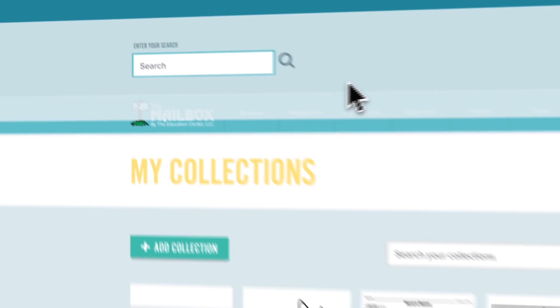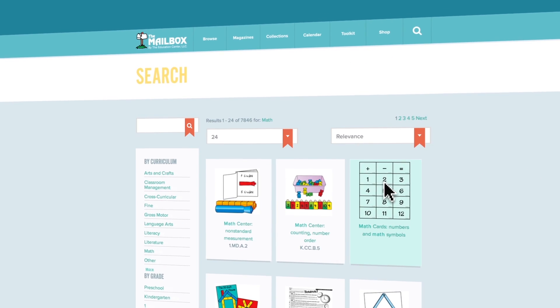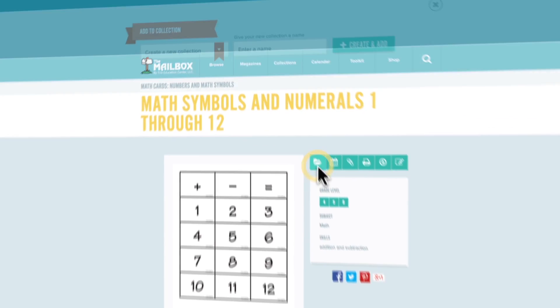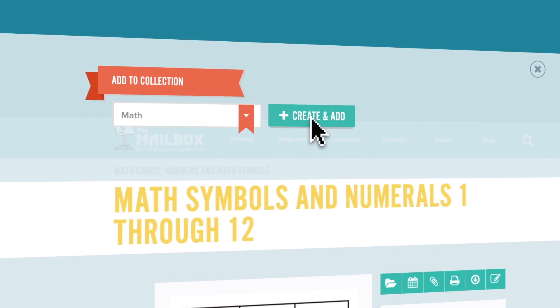Simply search for an activity, and when you find one that you want to keep, click the folder icon to add it to an existing collection, or create a new one right on the page.